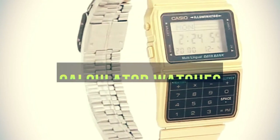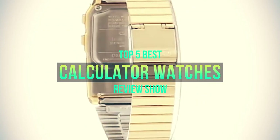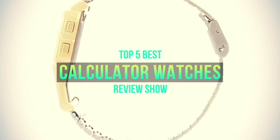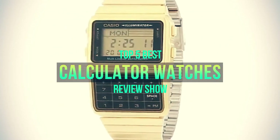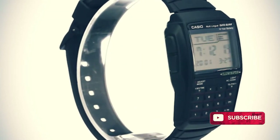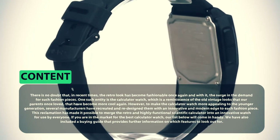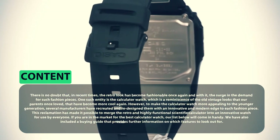Hello guys, welcome to my another video. Today I am going to show you the five best calculator watches on the market. I have made it based on my personal researches and I am trying to list those based on price, quality, and more. Subscribe to our channel and press the bell icon for latest top-rated product updates.